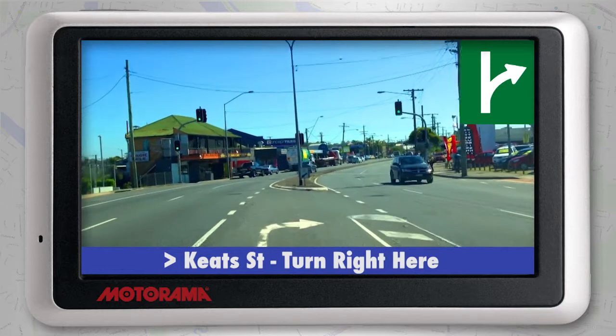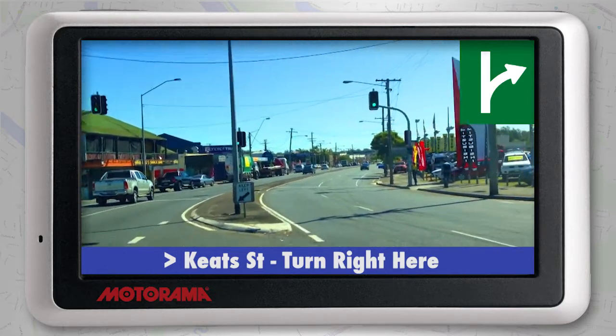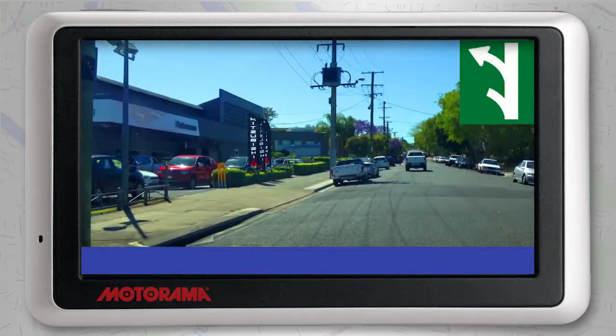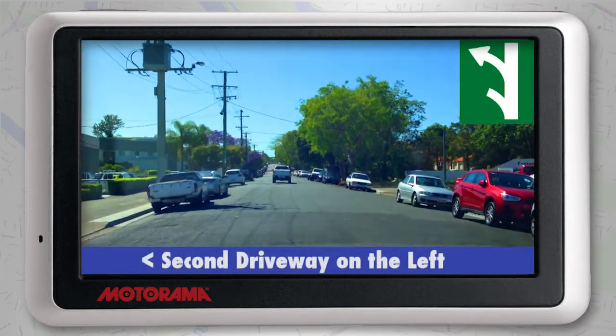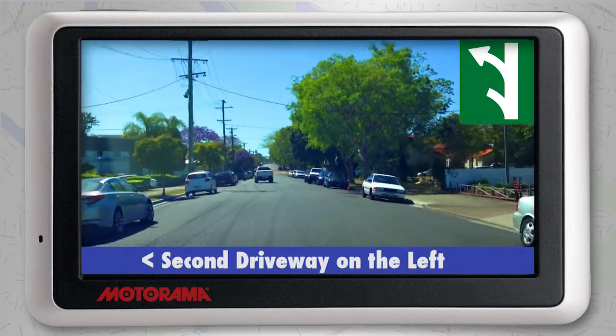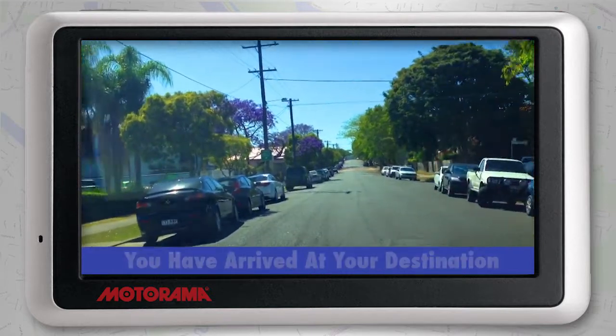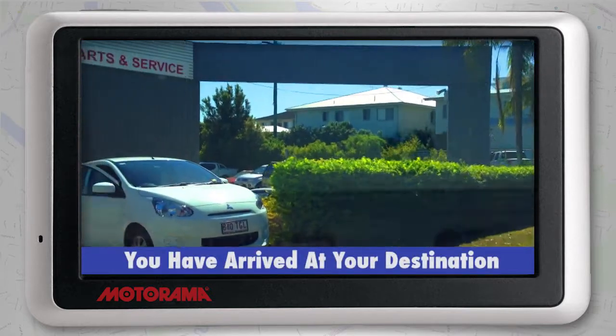This street will be easy to spot because on the corner the Motorama Mitsubishi dealership can be easily seen. After you've turned right into Keats Street, turn left into the second driveway of the Motorama Mitsubishi dealership. This will bring you to the combined Motorama Mitsubishi and Kia service departments.